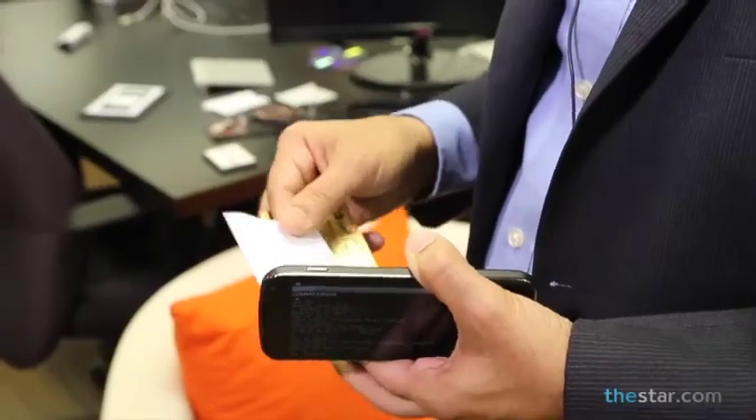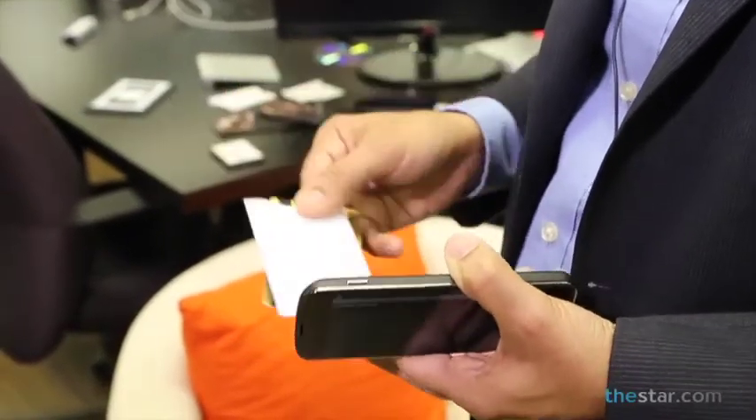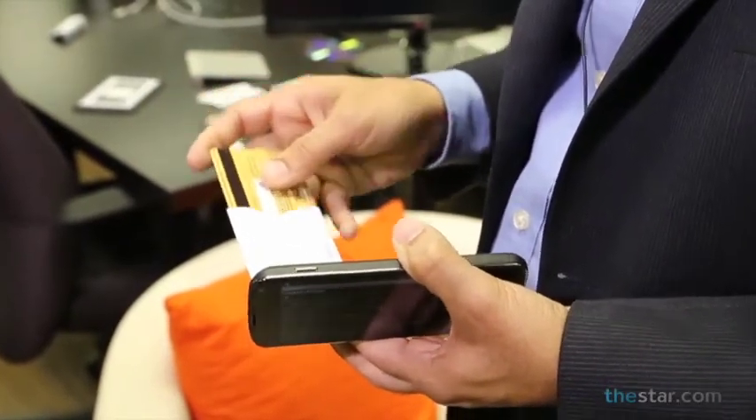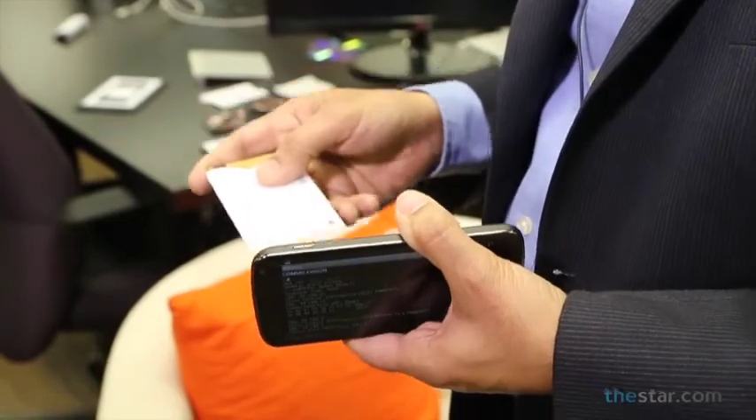So, what do you think you have to do to protect yourself? Well, funny enough, someone has invented a sleeve that allows you to protect yourself. You can put all your credit cards in these sleeves, or you can buy a shielded wallet that would protect you from these types of thefts.